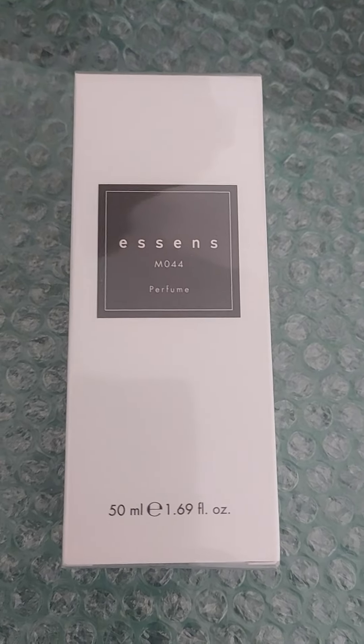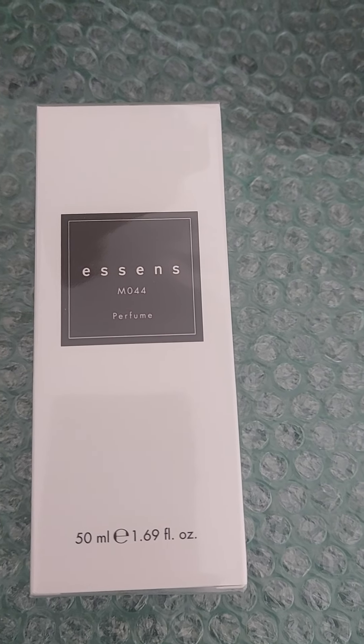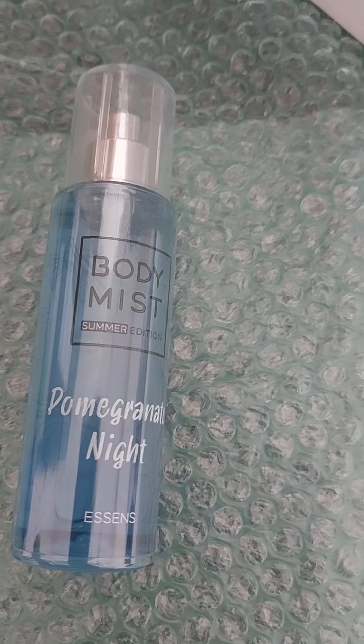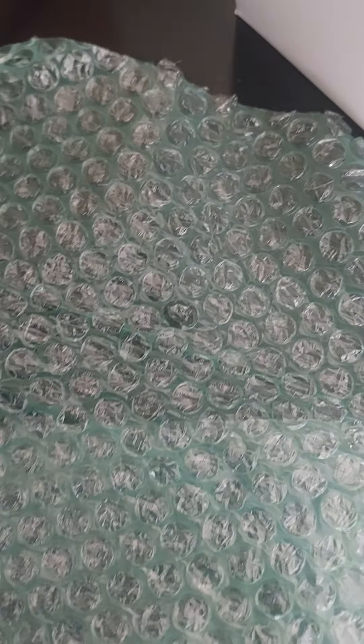I've also had a men's order for the M044 from the classic range — I'm hoping he's going to love this. And there's also a body mist order as well — isn't this amazing? Customers are really coming through!